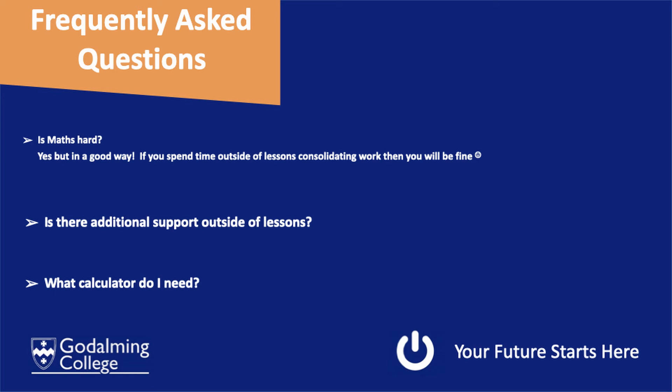We do offer lots of additional support outside of lessons. You can have one-to-one sessions with your teachers. We also have drop-in sessions at lunchtime where you can bring any questions from classwork or homework. And there are lots of resources on Godalming Online — PowerPoints to help you with maths topics.